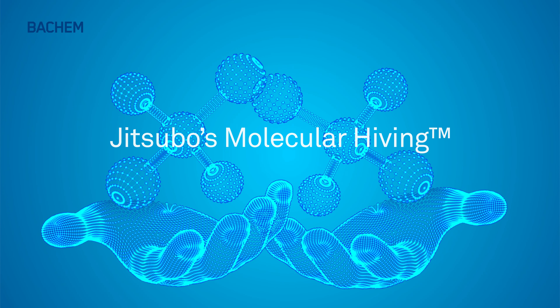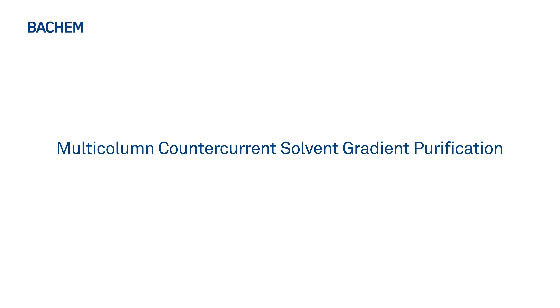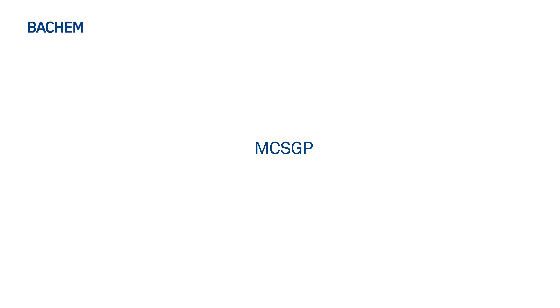Jitsubo molecular hiving technology is one example of how we are already achieving this for peptide synthesis. We also implemented the innovative multi-column counter-current solvent gradient purification technology, which represents great progress in the downstream process of peptides and oligonucleotides.